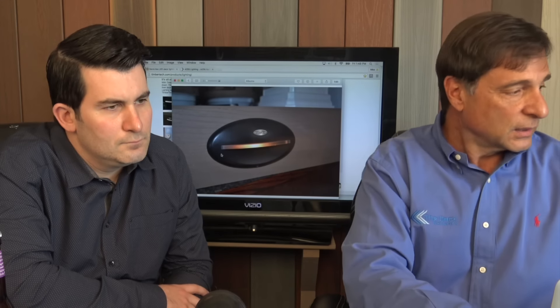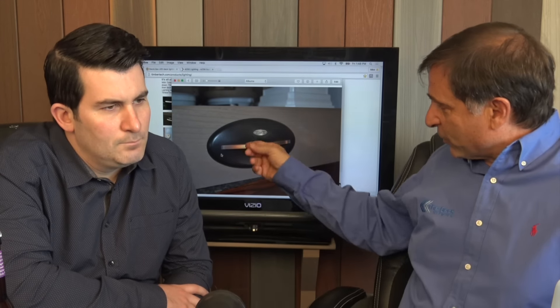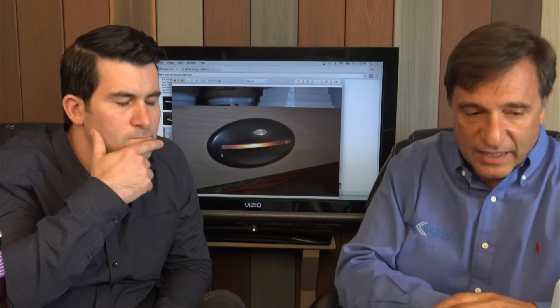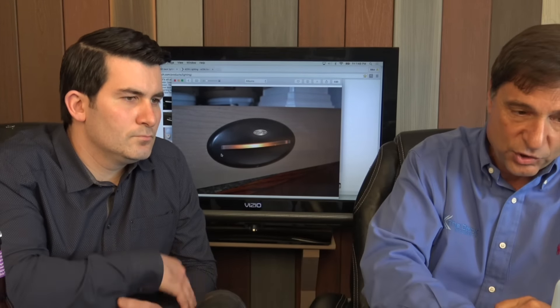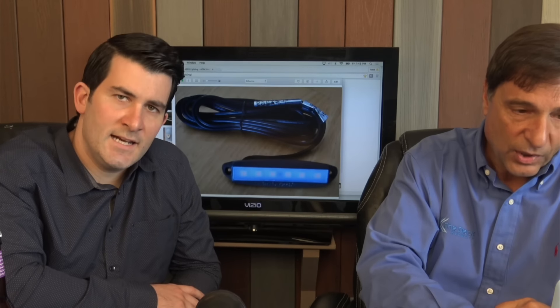That's the riser light. There isn't one on that display. It's somewhat of an oval — I think it has three watts of LEDs in it. It will illuminate your stair risers or down onto your treads. We sell a lot of them here at No Maintenance Decks.